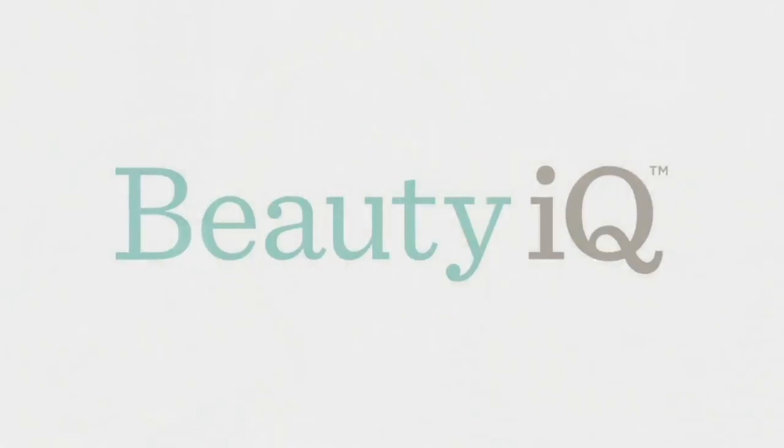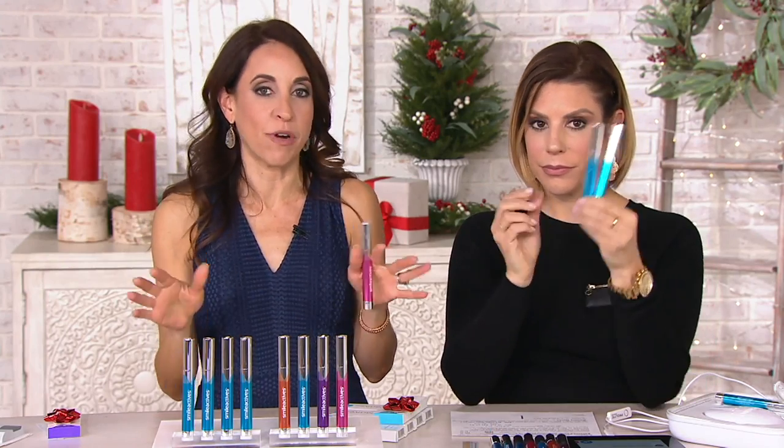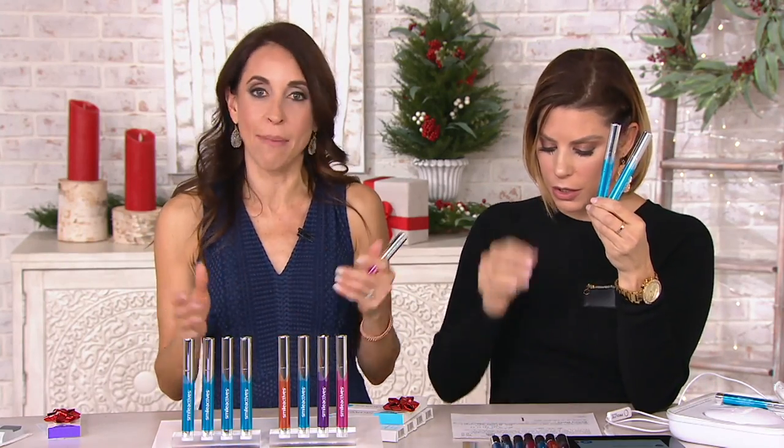I used a strip one time and I slept in it, and I woke up and my gums felt weird — they were a weird color — because the gel can ooze all over the gums. That's what people love about the pen delivery system: you're in charge of where you're putting the gel. It's not going to irritate the gums. It's alcohol-free, artificial-color-free, detergent-free, sodium lauryl sulfate-free, preservative-free, paraben-free. It's completely safe and not harming your enamel at all.